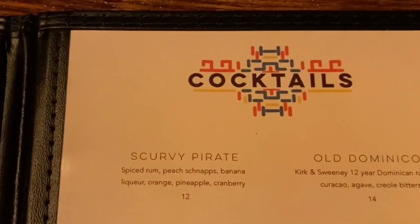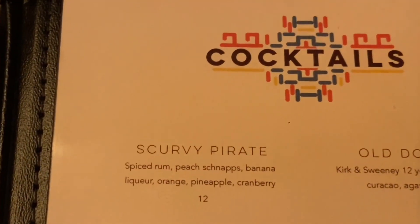We're starting with the Scurvy Pirate for the drink, off the cocktail menu. This thing's huge. It's dangerously smooth — you can't really taste the alcohol, but it's in there. And it's an awesome drink.